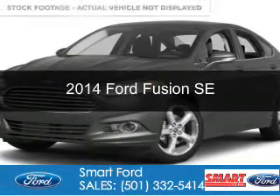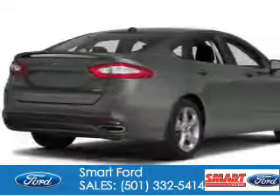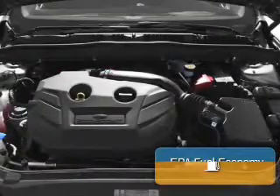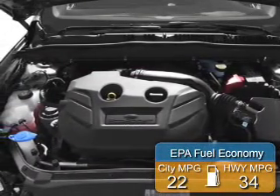This is a new 2014 Ford Fusion. It's powered by front-wheel drive, a 2.5-liter, four-cylinder engine, and a six-speed automatic transmission. Great fuel efficiency saves you money by requiring fewer trips to the gas station.